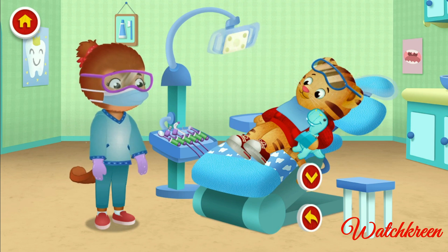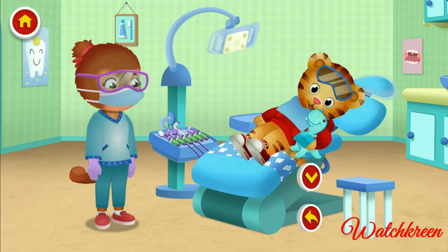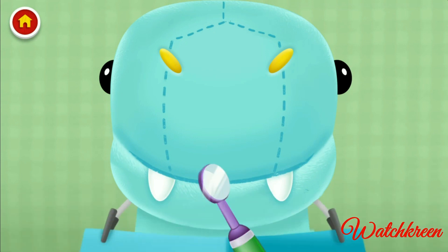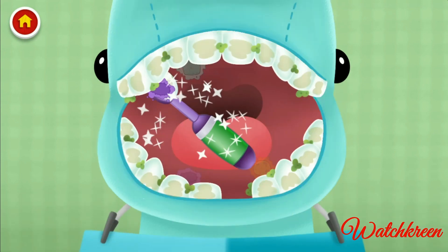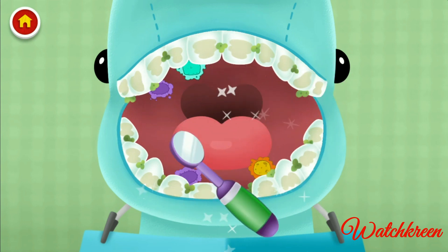Okay, Daniel. Can you and Mr. Dino make a quiet roar for me? Can you make a quiet roar, too, neighbor? Roar! Okay, Daniel. Let's move this mirror around to check for germs. Oh, there's so many germs. One more! Another one!